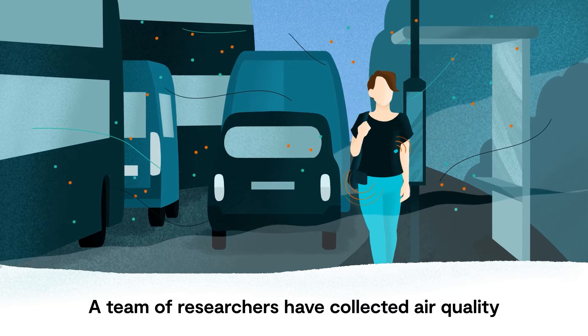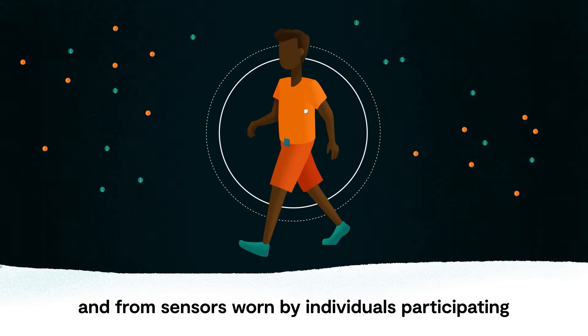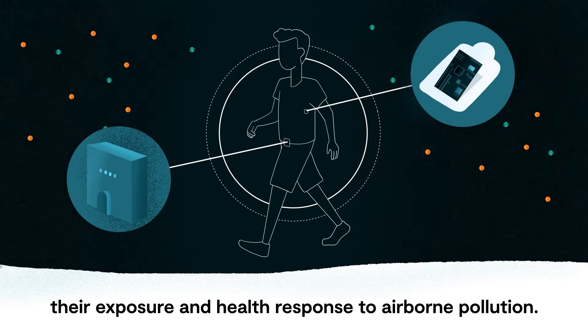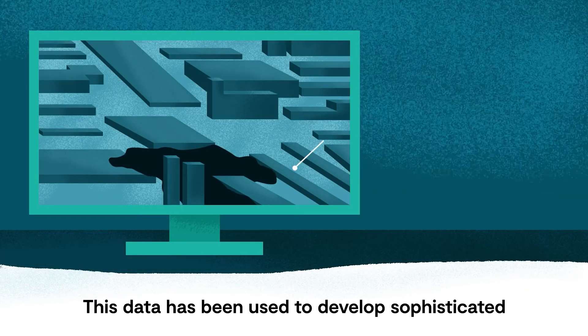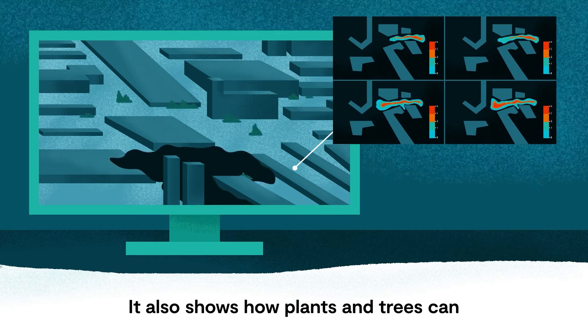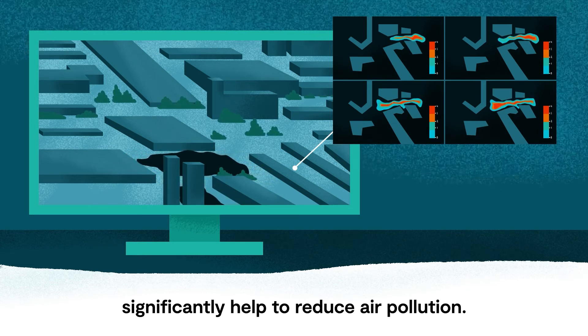A team of researchers have collected air quality data and samples around West London and from sensors worn by individuals participating in their clinical study to find out about their exposure and health response to airborne pollution. This data has been used to develop sophisticated computer models showing how pollution travels around city streets, and also shows how plants and trees can significantly help to reduce air pollution.